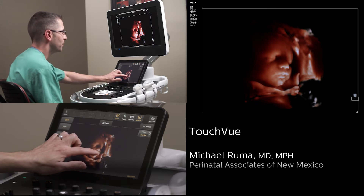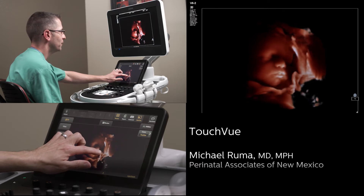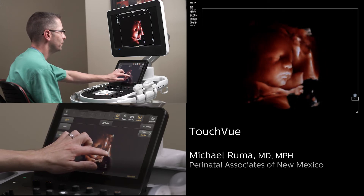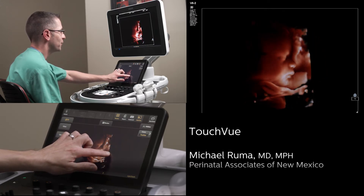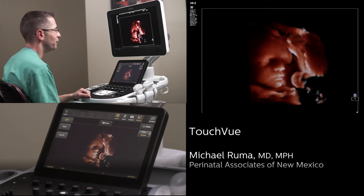I can also rotate the baby using 3D TouchView. You can see how the shadows move in a realistic fashion — very smooth and fluid — using TouchView available on the Philips EPIC and Affinity systems.